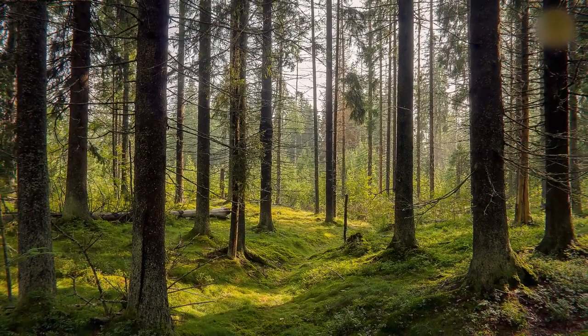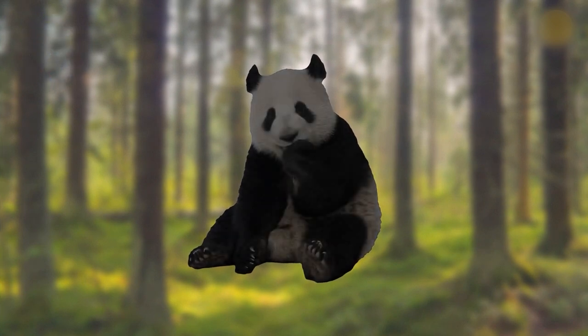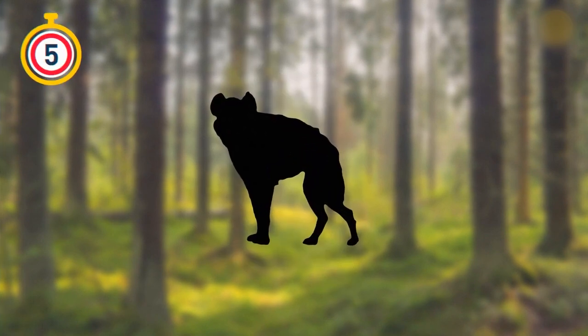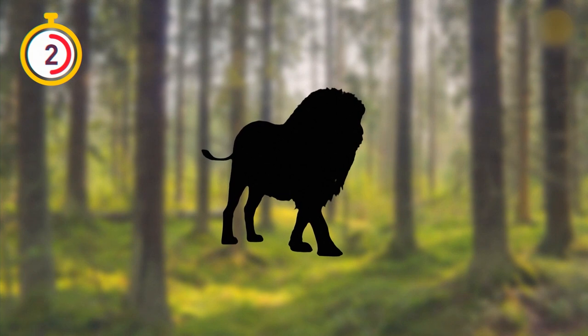Let's see how many animals you can recognize by their shadows. Here's the first one — that's right, it's a hippo. What about this one? I think you knew it was a panda, didn't you? The next one is a bit tricky — it's a gorilla! I think I've seen this guy somewhere. You can't confuse their laughter for someone else's — it's a hyena. Here's one more shadow for you. It's the king of the jungle himself.